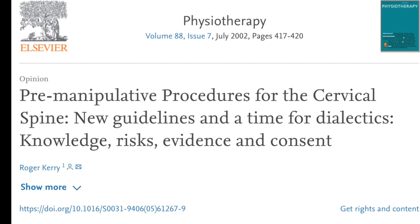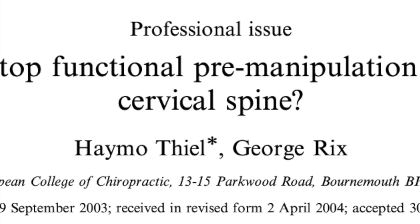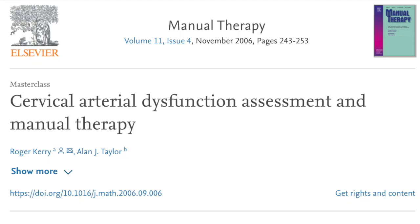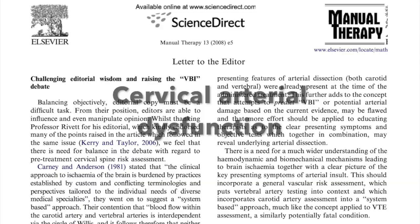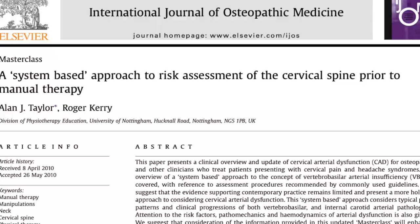The test was in use in chiropractic and osteopathic circles too, and Thiel and Ricks in 2003 went so far as to ask whether it was time to stop using the test. Following the publication of a 2006 paper introducing the concept of cervical arterial dysfunction, there was an interesting debate with the editors of Manual Therapy regarding the ongoing use of the vertebral artery test in light of a more inclusive system-based approach.